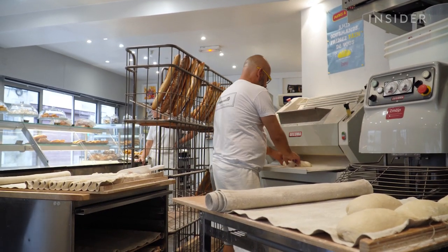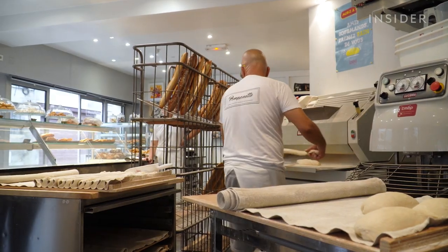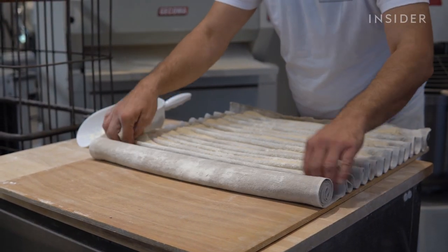A machine helps shape the dough into baguettes. Devenant rolls it once more and adds the finishing touches before baking.